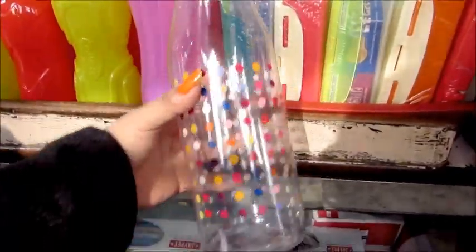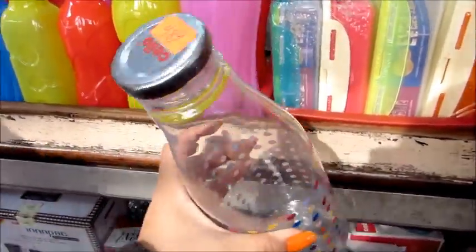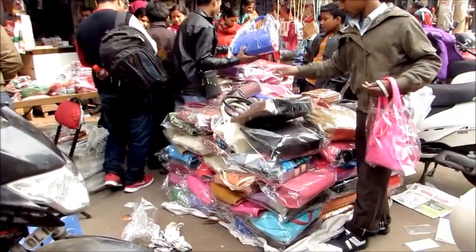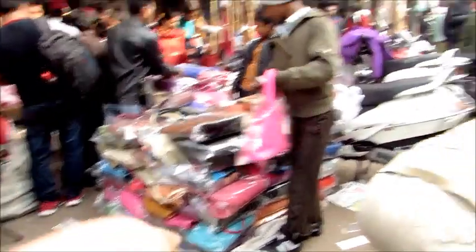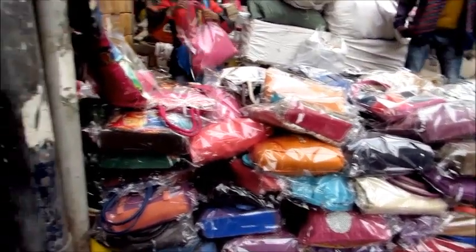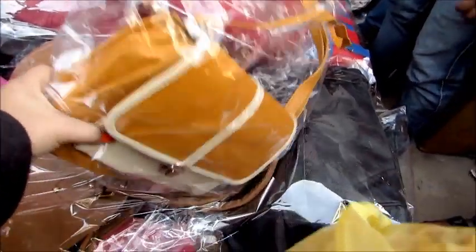Look how cute this bottle is - it is in the shape of a milk bottle and it was only for 70 rupees. You will see these kinds of bags sold in Sarojini and Lajput for 200 rupees, but here it will be 150 rupees retail. If you buy wholesale it will be even cheaper. I especially liked this bag - it did not look like a 150 rupee bag at all, especially the color.